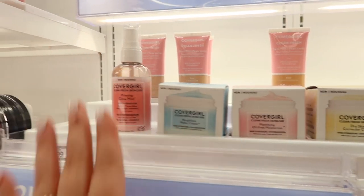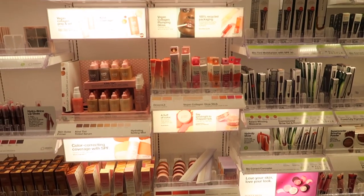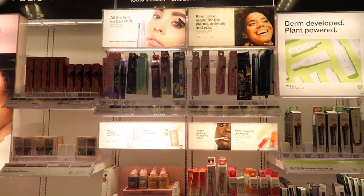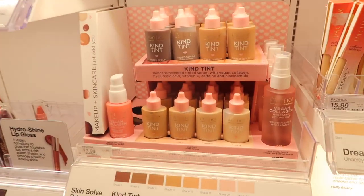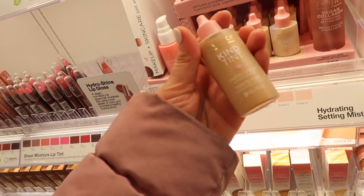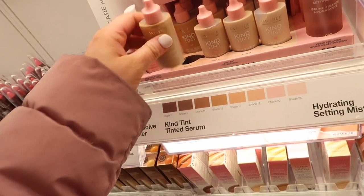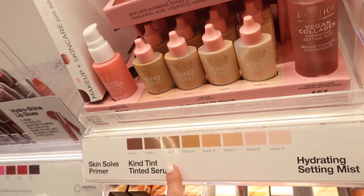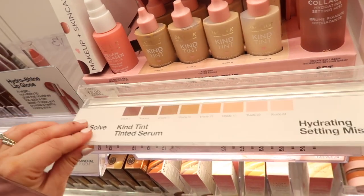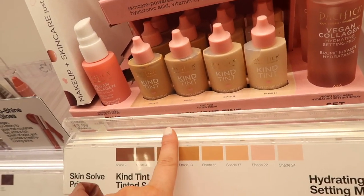They also just set out the new CoverGirl skincare, which I've been talking about in many videos now — I featured it in the Walmart and Ulta sections, so everyone's getting their new skincare line, along with the tinted lip balms. Looking here in the Pacifica section at Target, there's some new stuff too. They have a Kind Tint tinted serum that looks really good — I like the packaging a lot. It has a whole lip display, one ounce of product, not a lot of shades but it is a tint. It's $13.99 and says super light and breathable.